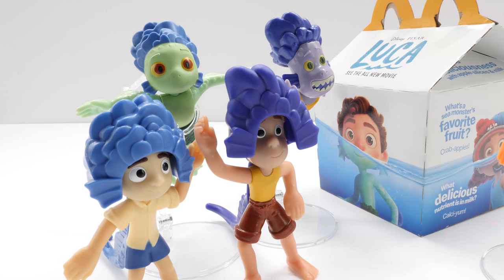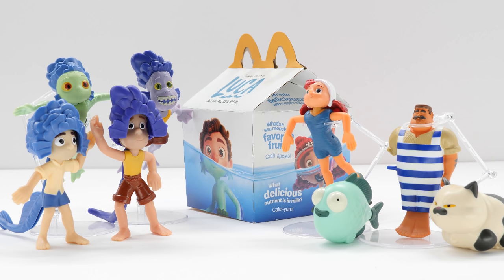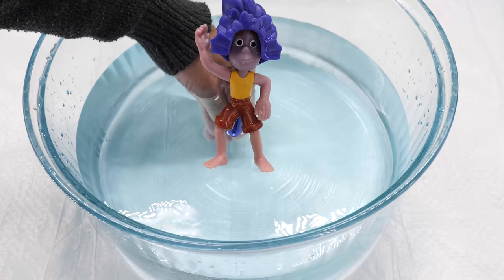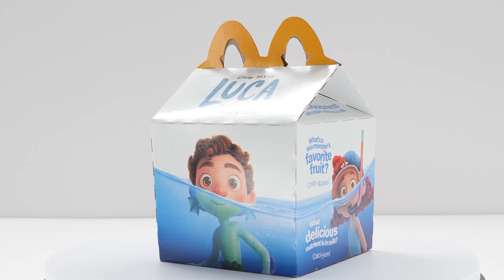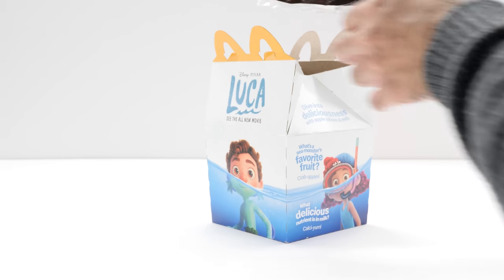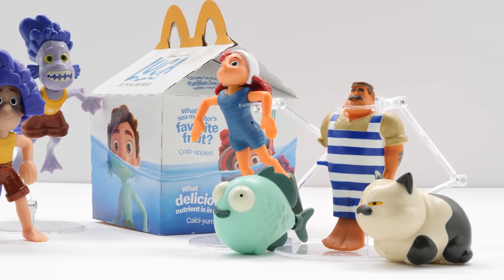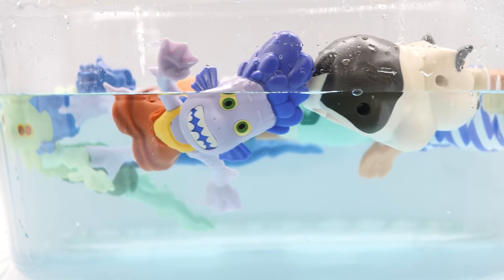Luca fans, McDonald's now features Disney Pixar Luca toys. Look for eight Disney Luca toys to collect in this collection. The coolest part? These Luca toys feature swimming action, color-changing effects, and water-blasting fun. We picked up a Happy Meal to see which toy we would get. The Happy Meal box now sports a Luca theme. Today we're excited to unbox the complete set. We fell in love with these characters and it's so fun to see them in toy form. Let's head under the surface and check out Disney Pixar Luca Happy Meal toys.